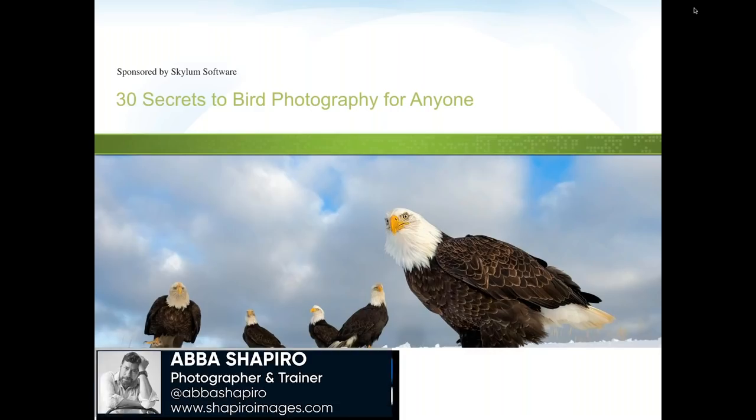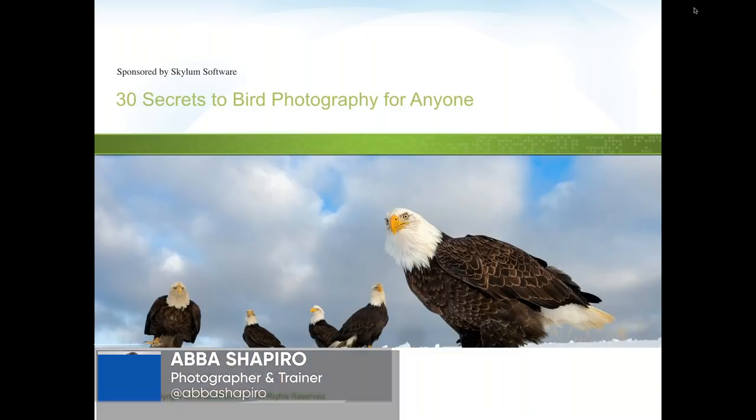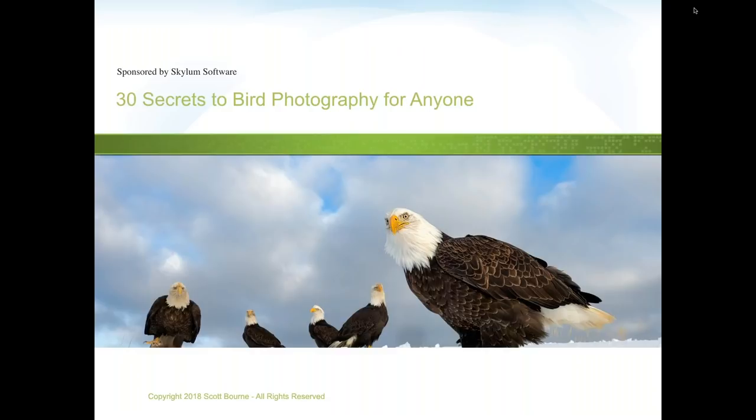Welcome everybody to today's webinar on bird photography. We are very fortunate to have Scott Bourne as our guest. Scott is an Olympus visionary, a professional wildlife photographer, author, lecturer, and a sign master photographer at Studio Masters China, which specializes in bird photography. He's also a founder of This Week in Photo, founded Photofocus.com, and is co-founder of the Photo Podcast Network.